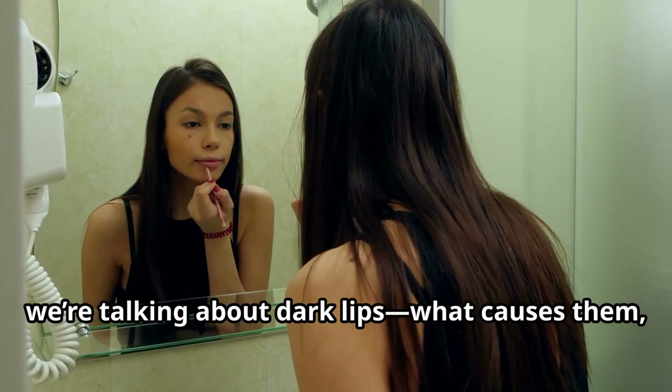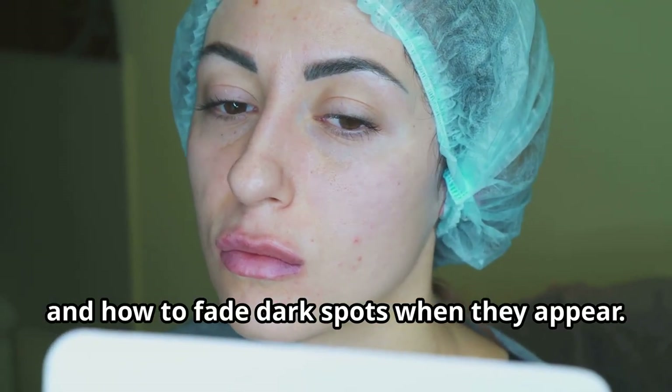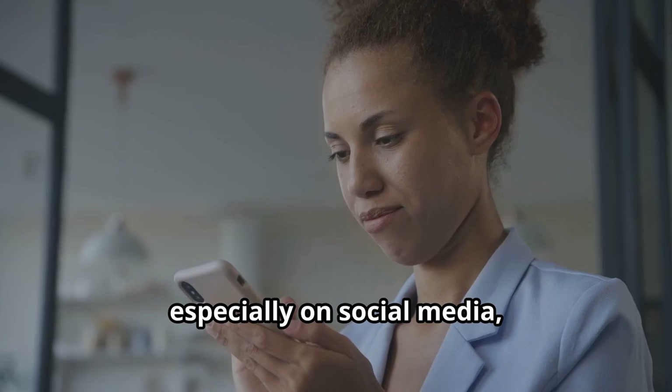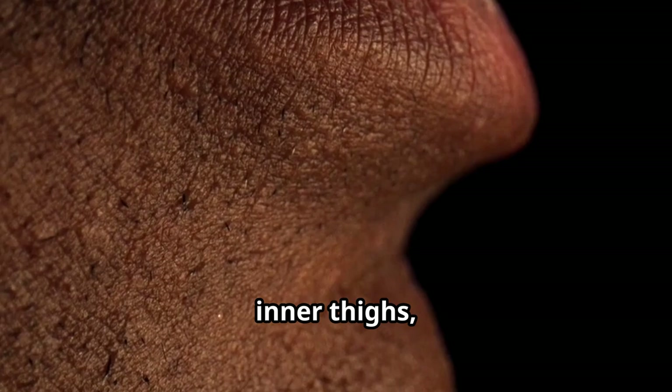Hey everyone, welcome back to my channel. Today we're talking about dark lips — what causes them, how to care for your lips, and how to fade dark spots when they appear. I've been getting a lot of questions, especially on social media, about how to address dark areas on the body, like armpits, inner thighs, elbows, knees, and of course, lips.